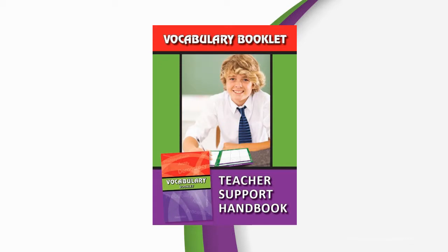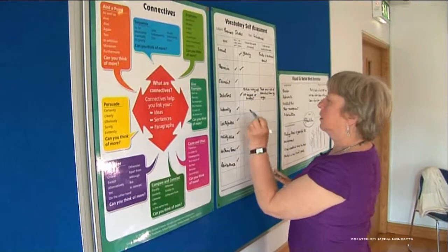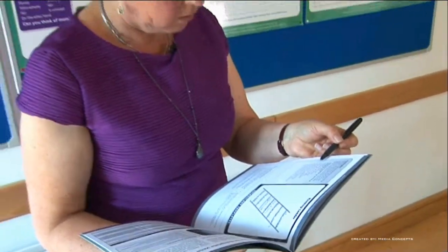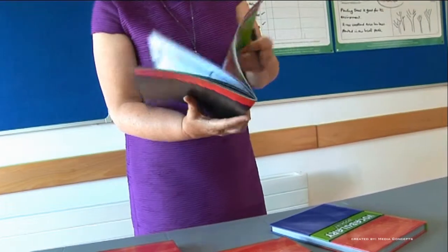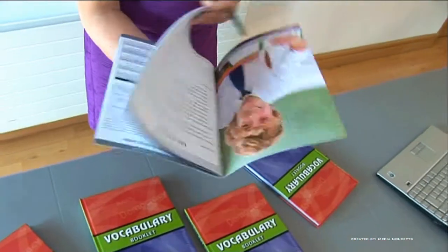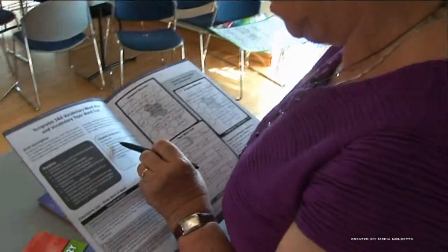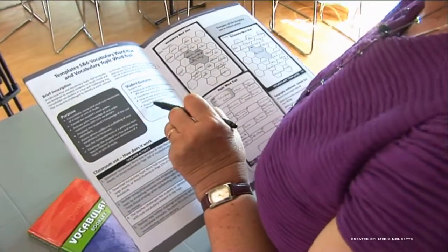A unique aspect of this package is the inclusion of a Teacher Support Handbook and a set of reusable laminated posters. The Teacher Support Handbook explains each aspect of the Vocabulary Notebook and gives specific instructions with examples in different subjects. Teachers are taken step-by-step through the templates and the checklists. There are also suggestions for further activities using the notebook.